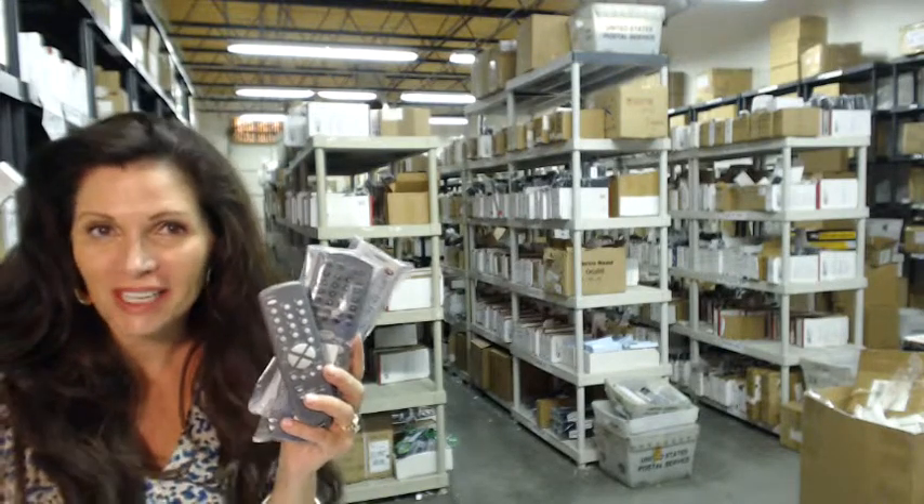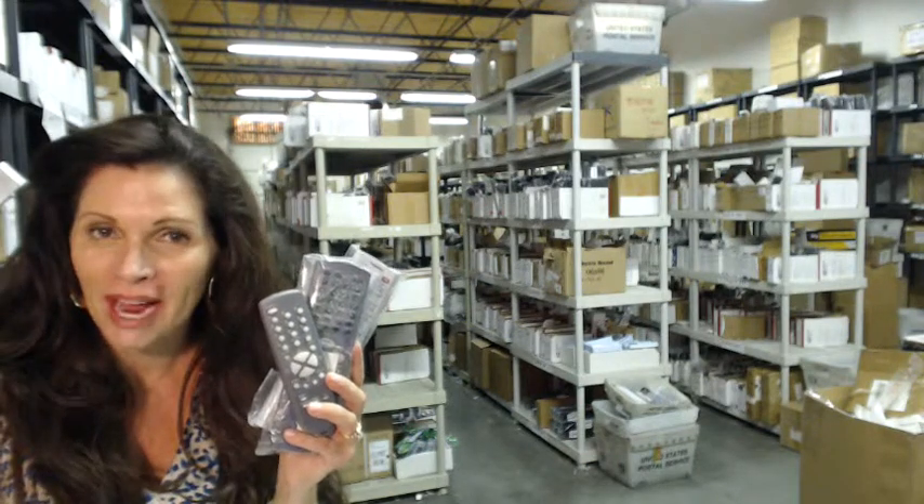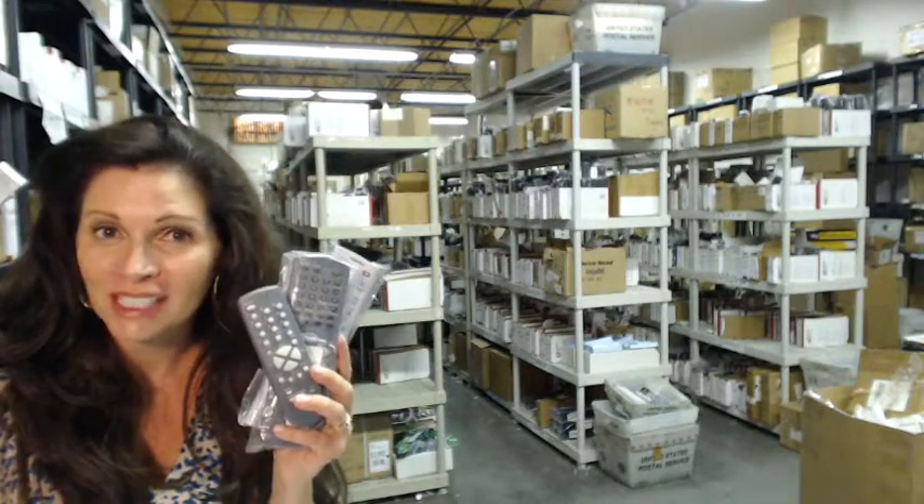Hi, I'm Carrie with ElectronicAdventure.com, where we have over 300,000 remotes in our warehouse. So whatever kind of remote control you need, we have it, and it'll ship today or next business day.